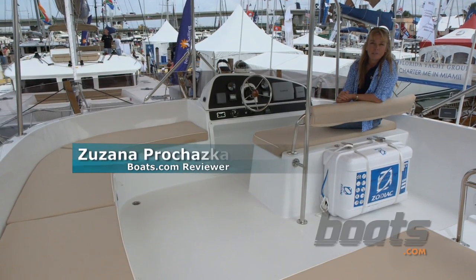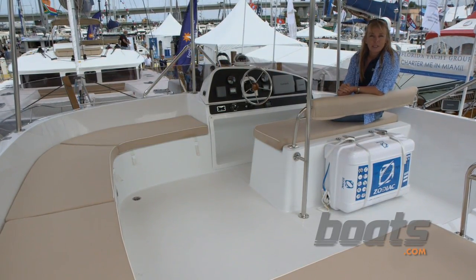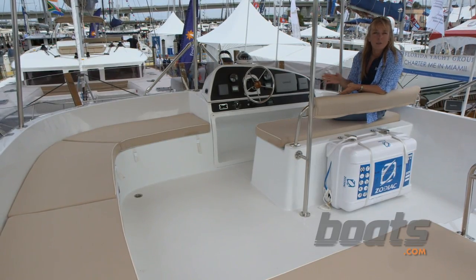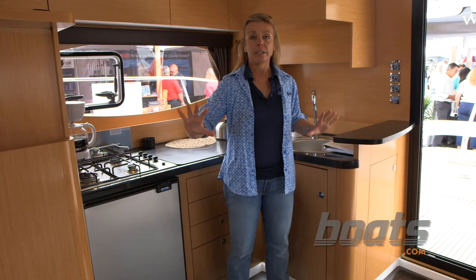I'm at the Miami Boat Show here on the Fontaine Peugeot Summerlin 40 Power Cat. Power catamarans are becoming much more popular both for private ownership and charter. The Summerlin 40 has a really good layout and nice flow.